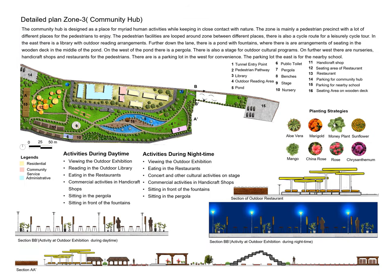The third detailed area is the community hub, located in the southern portion of the site with a continuous green space. There is an outdoor library where visitors can connect with nature through natural plant selection. There is also a plan for pollution-reducing plants. On the west side, there are handicraft shops and restaurants due to the large amount of commercial activity in the area.